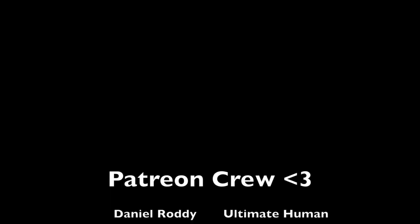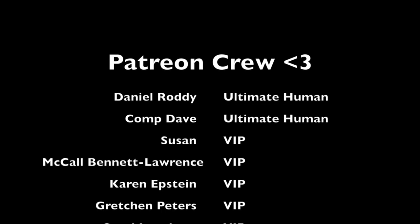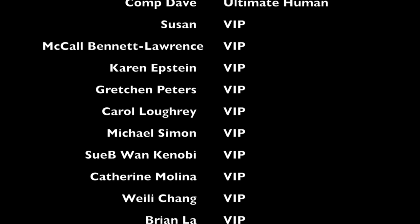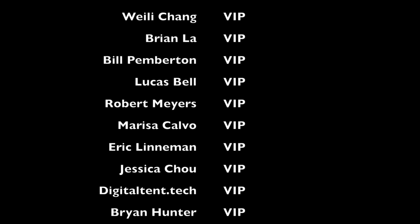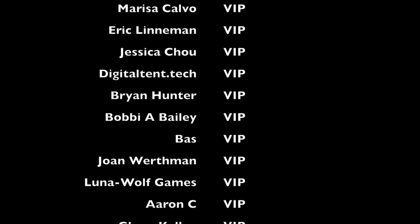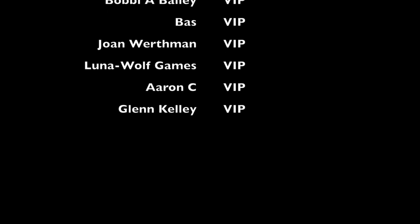It's time to thank the Patreon crew — filming this as of September 12th, 2022, so if you don't see your name here I do update these regularly. We have two Ultimate Humans: Mr. Daniel Roddy and Comp Dave. For my VIP tier we have Susan McCall, Bennett Lawrence, Karen Epstein, Gretchen Peters, Carol Lowry, Michael Simon, Subiwan Kenobi, Catherine Molina, Weilei Chang, Brian Law, Bill Pemberton, Lucas Bell, Robert Myers, Marissa Calvo, Eric Lineman, Jessica Chow, DigitalTent.Tech, Brian Hunter, Bobby A. Bailey, Bass Joan Werthmann, Luna Wolf Games, Aaron C, and Glenn Kelly. Thank you everyone who supports me — whether you're in the shout-out tier or not, you all help make this dream possible. Thank you, thank you, thank you, and once again I'll see you next time, bye!